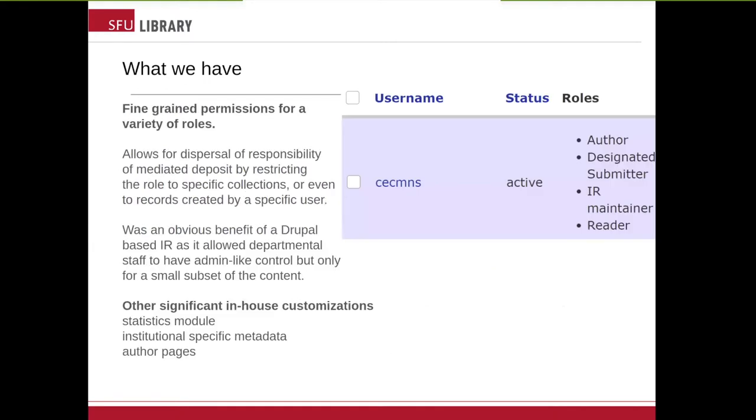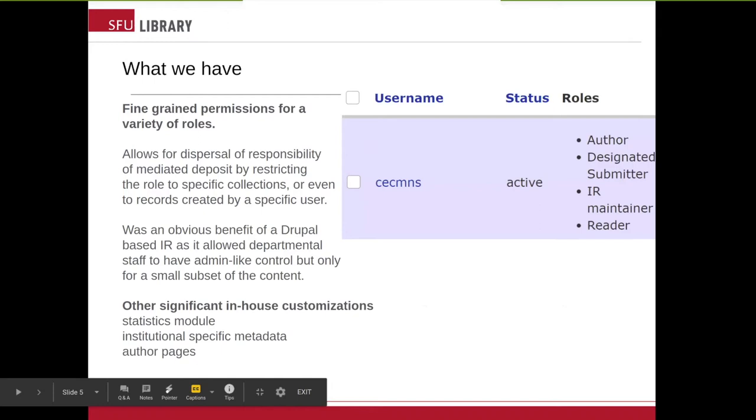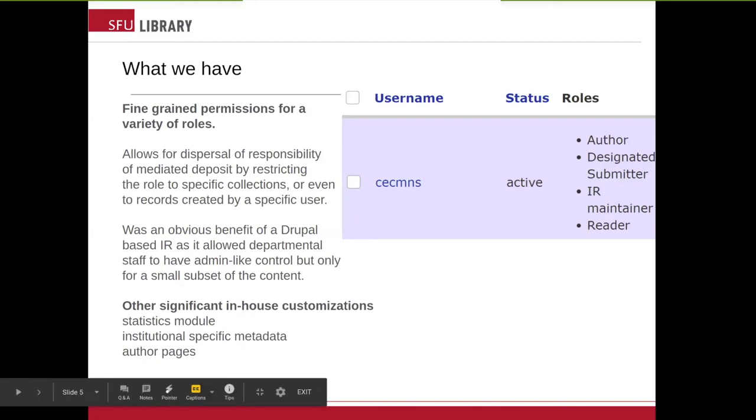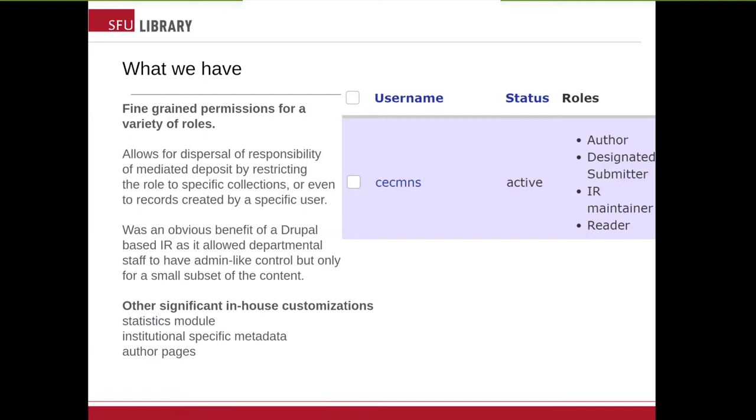Continuing with what Drupal 6 gave us, which we really wanted and want to continue into Islandora 8, are permissions. Drupal enabled us to develop fine-grained permissions for a variety of roles — some of which, let's be honest, were probably overkill based on actual uptake. When only three people in the institution are using a role, you know you overestimated the demand. Our most successful was something we call the IR maintainer: a role that allowed for significant admin-like control, but only for a subset of content. Access was based on the Drupal tags given to an IR item. This gave departmental staff the ability to upload, create, and edit items within a specific collection, but they couldn't see anything in any other collection — a tight restriction on the content any particular user could deposit.